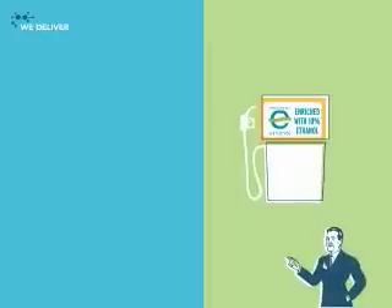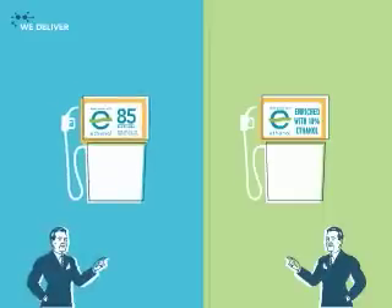What's at your pump? E10 — a blend of 10% ethanol — can be used in almost any car manufactured since 1980. And E85, a blend that contains 85% ethanol, is for the increasing number of flex fuel vehicles on the road.